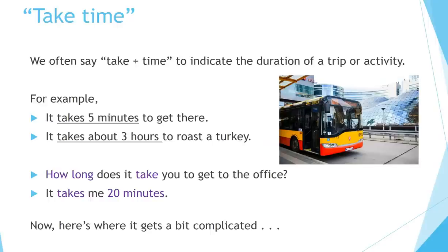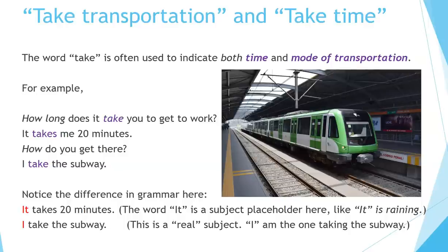Now, here's where it gets a bit complicated — take transportation and take time. The word take is often used to indicate both time and mode of transportation. For example, how long does it take you to get to work? It takes me 20 minutes. How do you get there? I take the subway. Notice the difference in grammar here: 'It takes 20 minutes' — the word 'it' is a subject placeholder, like 'it is raining'; it hasn't got any meaning of its own. 'I take the subway' — this is a real subject; I am the one taking the subway.